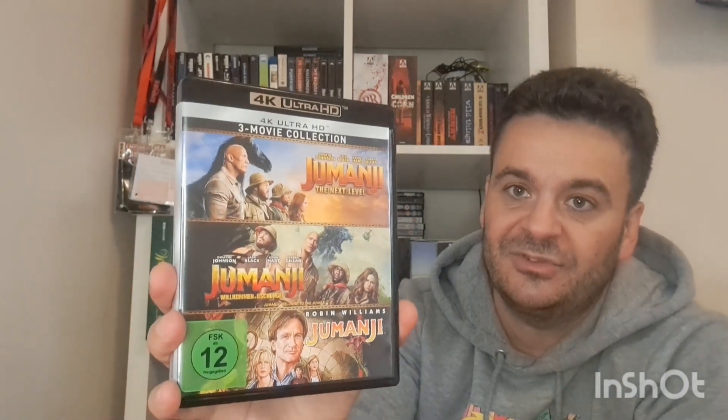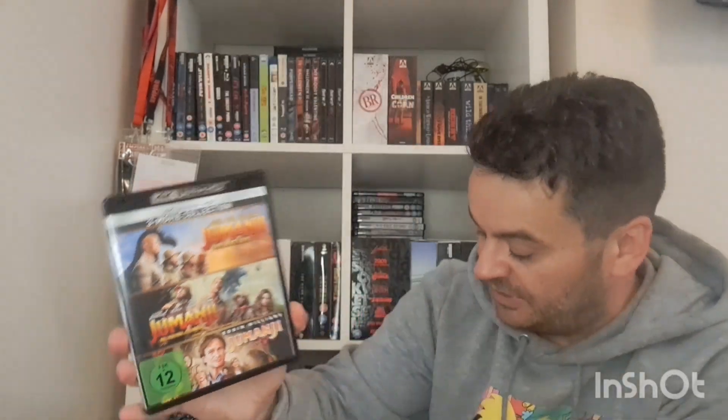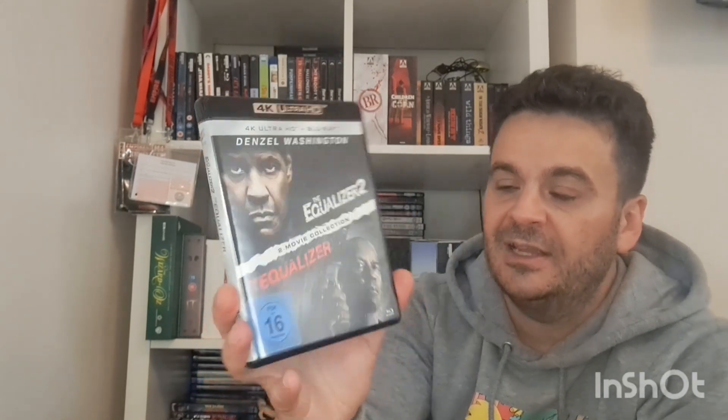This is the Jumanji three-disc set from Germany — only cost me 12 pounds, three 4Ks, it unfolds nicely. Same with The Equalizer — only cost me 12 pounds, it's a double pack, both on 4K. The first Equalizer is great, the second one is a bit over the top.